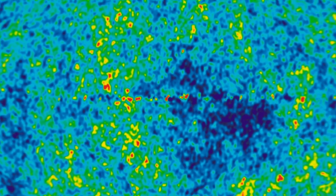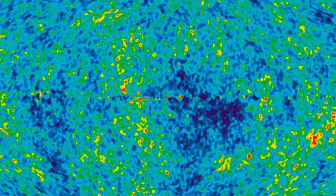By looking at exactly how those are distributed, we can see sort of a picture of exactly what the universe looked like way, way back then.